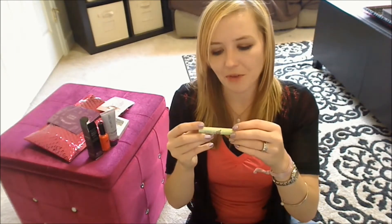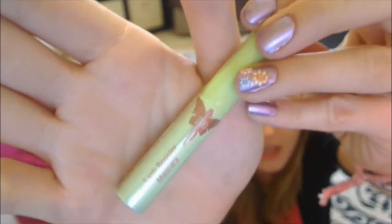And last in my bag is something from Pixi. This is their Lash Booster Mascara. You can always count on Pixi for some really cute packaging.